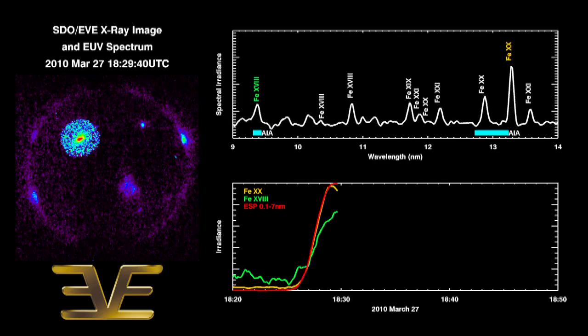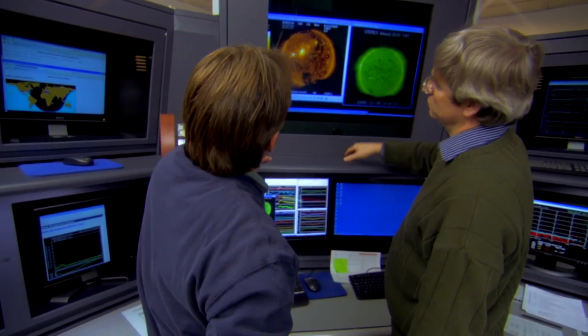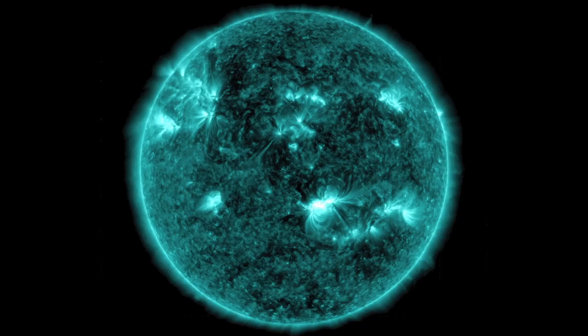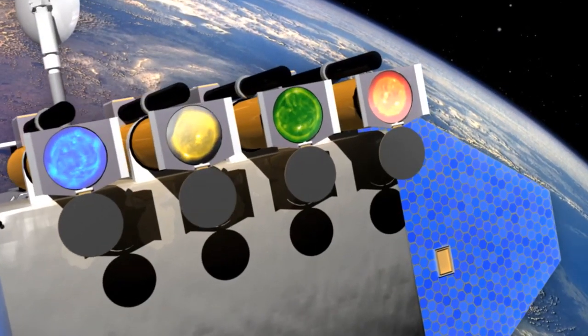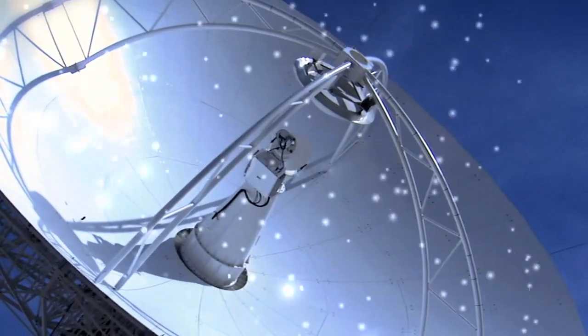The seriousness of an X-class flare pointed at Earth is why NASA and NOAA constantly monitor the Sun. NASA's heliophysics fleet of spacecraft can now see the Sun from every side and in many different wavelengths. This unprecedented coverage is enabling scientists to predict and detect space weather events like flares and CMEs with ever greater accuracy.